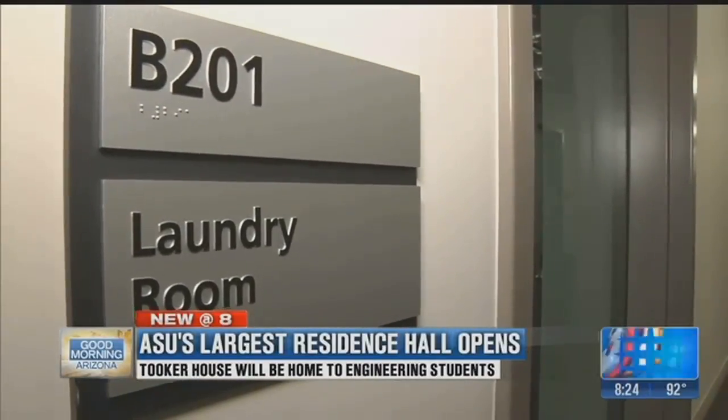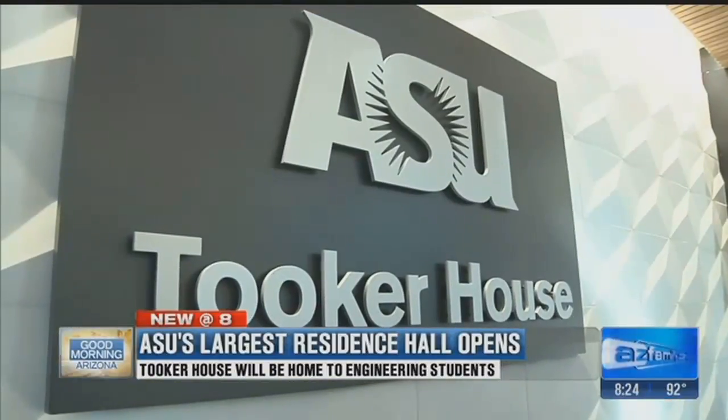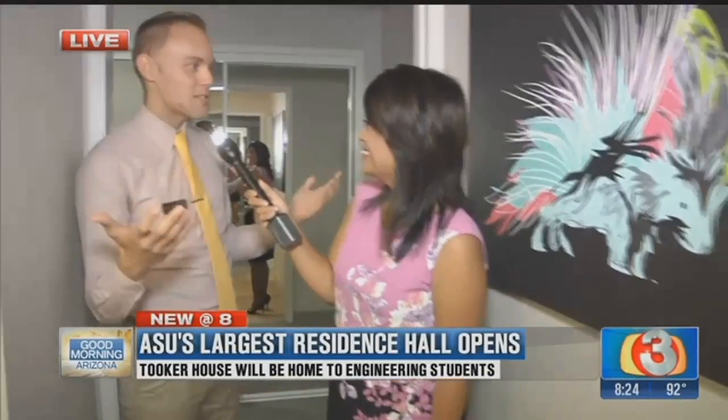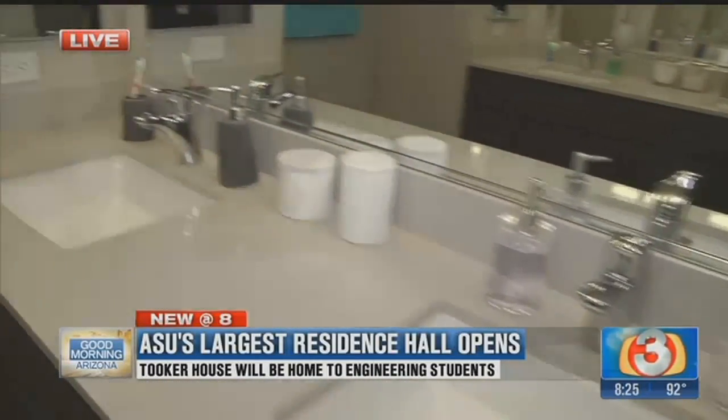The classroom space is pretty impressive — students will have access to tools and machines that most people will never see, like a 3D printer. The maker spaces are classrooms designed for engineers. They know that technology grows and increases, so they make sure those classrooms are outfitted to grow and change with the needs of technology.